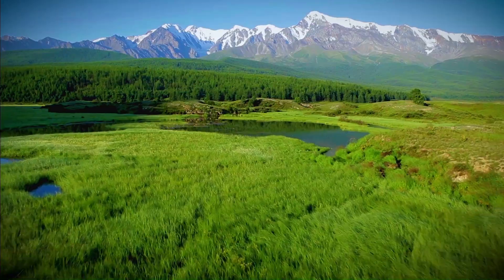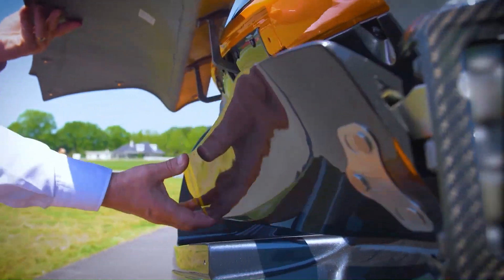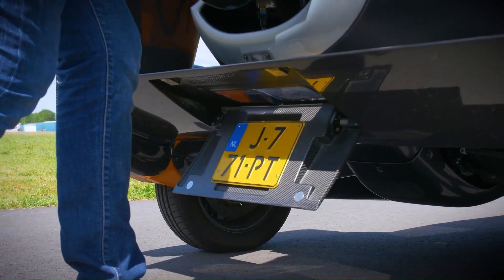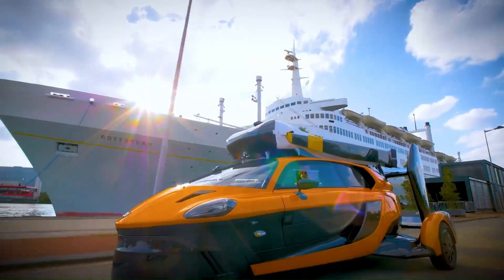It can transform from car to aircraft in just five minutes, making it perfect for medium and long-distance commutes. Whether you're driving to an airstrip or soaring above traffic, the PAL-V Liberty is built to elevate your journey to new heights.